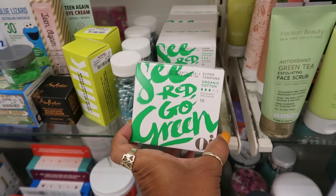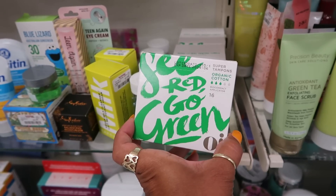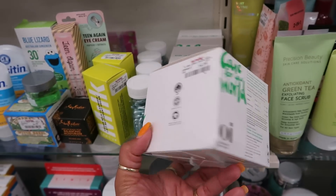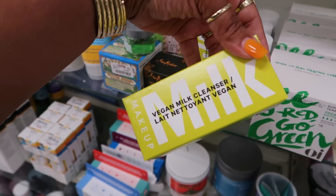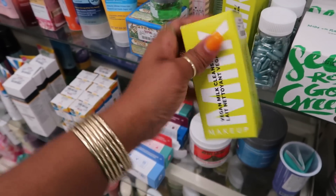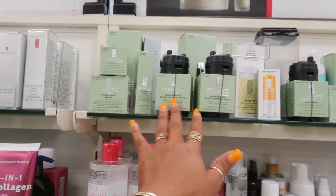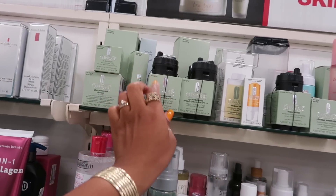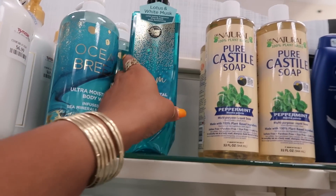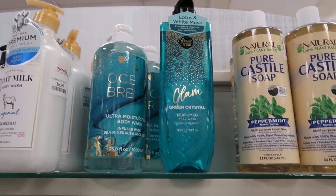What are these? Sea Red, Go Green Super Tampons. Oh my goodness. $5. Never heard of those. Vegan Milk Cleanser, $7.99. $3.99. They have a lot of Clinique — can't see the price though because it's under the thing. Green Crystal Perfumed Body Wash right here, $6.99. That's a pretty bottle. I think I see another one right here — Violet Diamond.